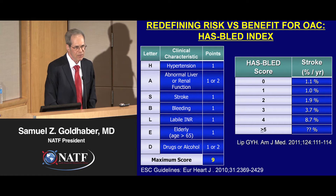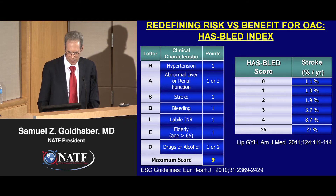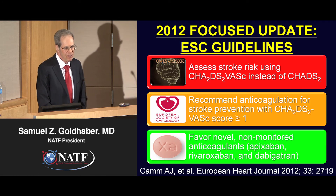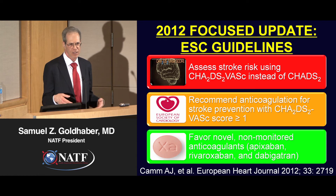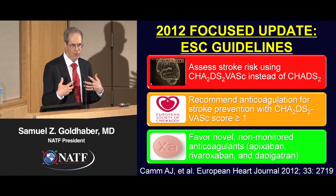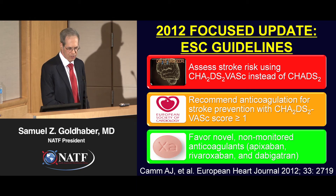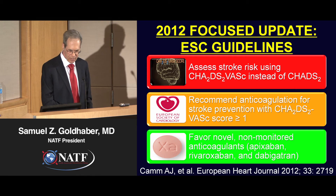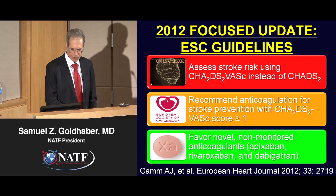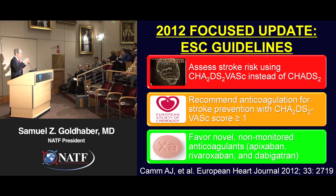There's also an index to help assess the risk of bleeding in patients who have atrial fibrillation — it's called the HAS-BLED index. The 2012 guidelines from the European Society of Cardiology are now considered worldwide to be the state of the art, and they're what we in North America are starting to adopt and use. The three most important take-home points: first, assess stroke risk using CHADS-VASc instead of CHADS. Second, recommend anticoagulation for stroke prevention with a CHADS-VASc score of one or greater, meaning more patients with atrial fibrillation will be recommended to receive anticoagulation.